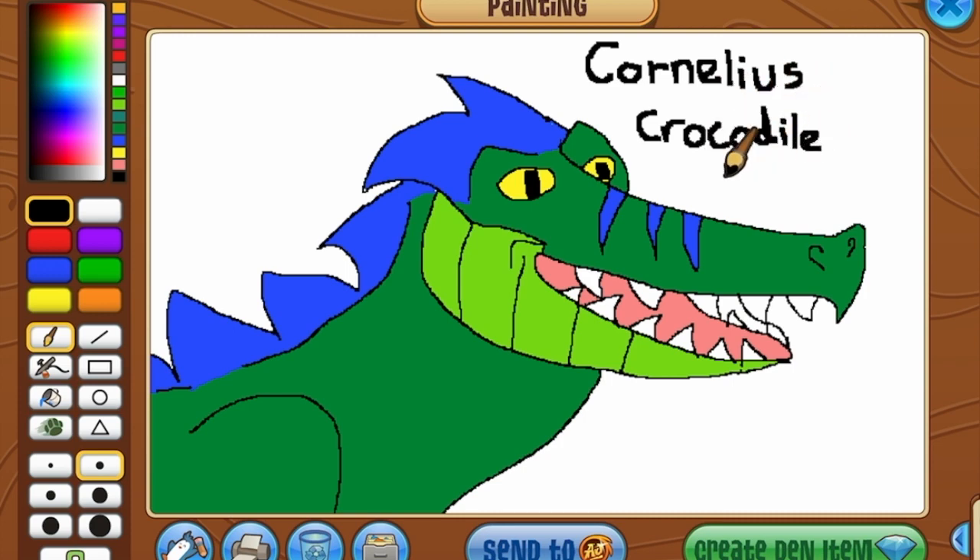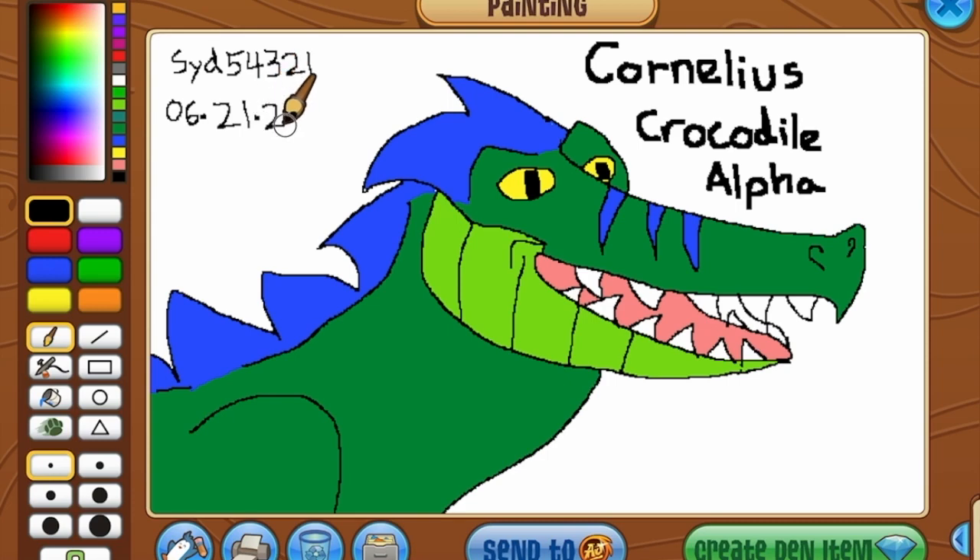As you can also see, I am using the Animal Jam Art Studio for this. I was going to just record the screen, but then it wouldn't be proof that I'm using the Art Studio, so whatever. Anyways, goodbye.